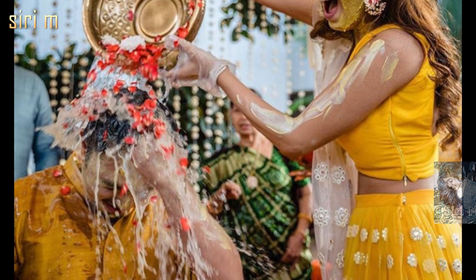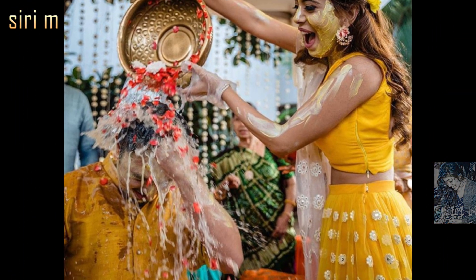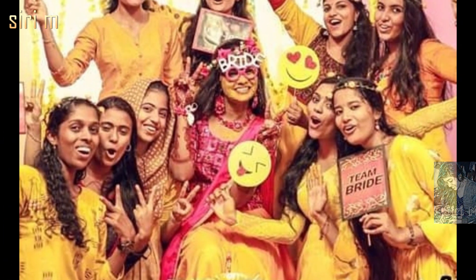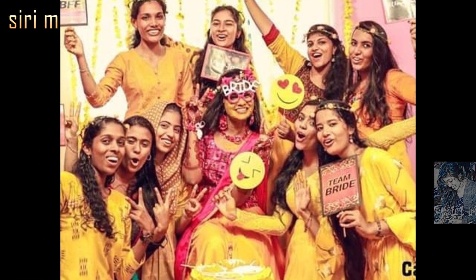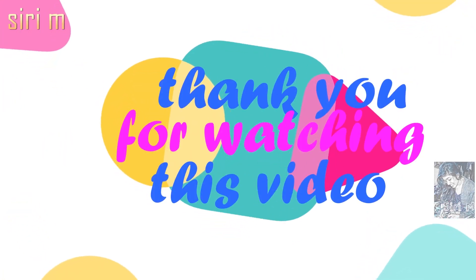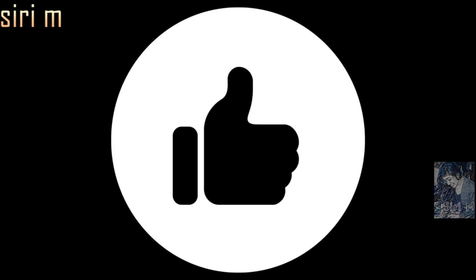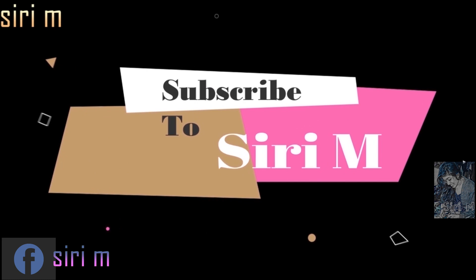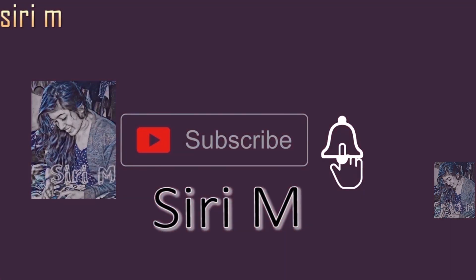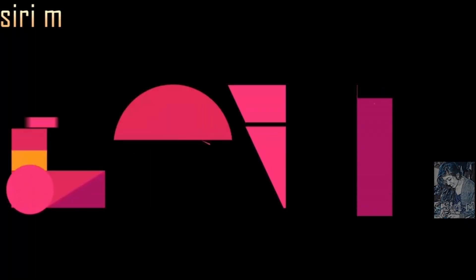I hope you all liked these haldi ceremony photo poses, outfit ideas, and decoration ideas. Must try these ceremony ideas — you will definitely get beautiful photos. I hope you all enjoyed this video. Thank you so much for watching. Please like, comment, and share this video with your friends. Don't forget to subscribe to my channel Siri M and click the bell icon for more notifications and updates. Love you all, stay tuned for the next video.